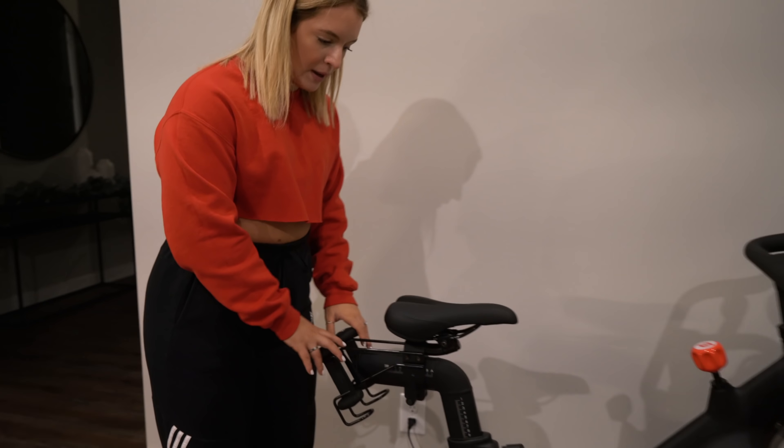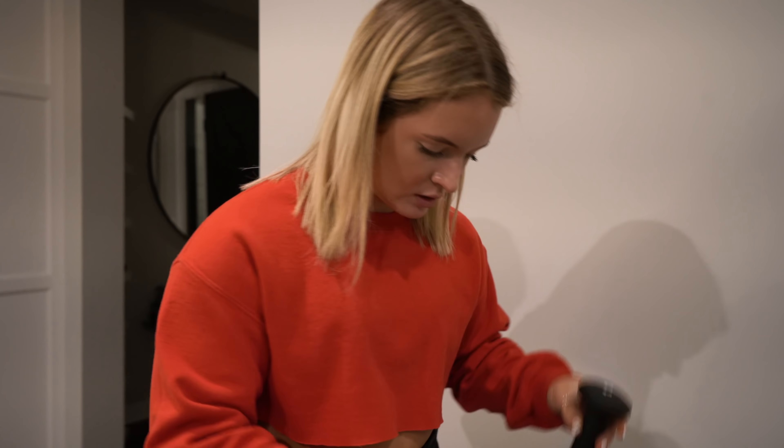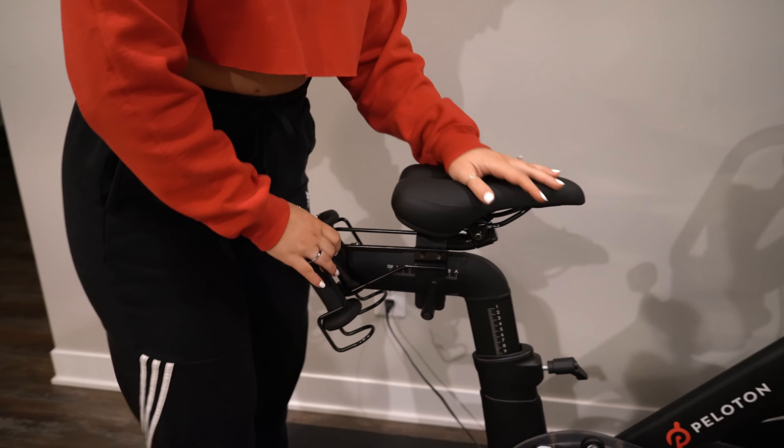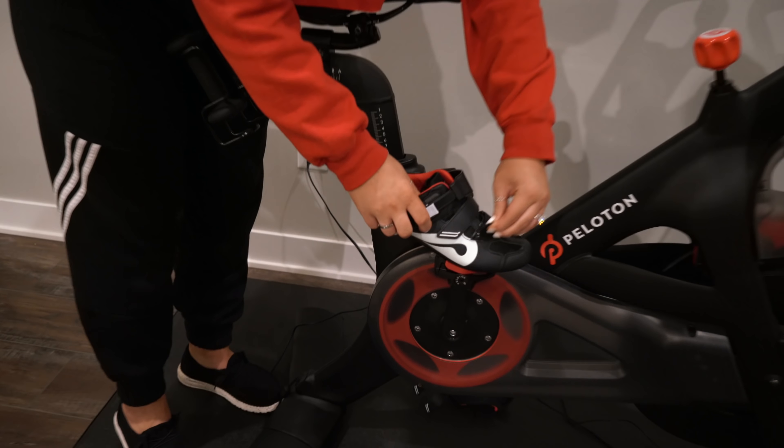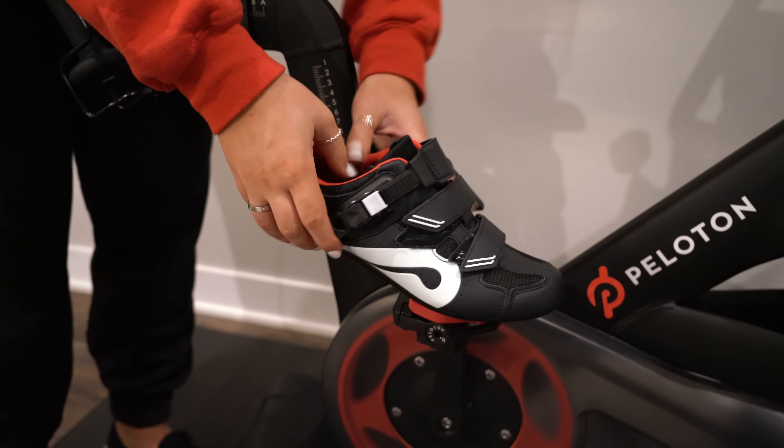The bike comes with little dumbbells that you can add into your workouts. The shoes you have to get separately or you can get a package — thankfully ours came with shoes because the previous owners had gotten the package. A con is that the shoes are really hard to get clipped in. It takes a lot of practice to figure out how to clip them in and out. Honestly, I just unstrap, put my foot in, strap back in, and when I'm done I just take my foot out. If you have any tricks, definitely leave them in the comments because clipping in and out is kind of a pain.